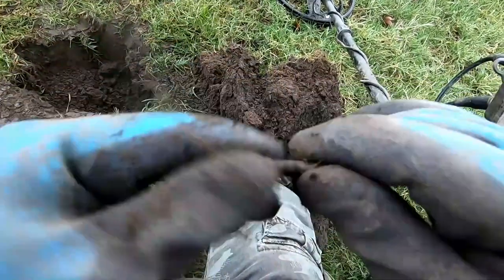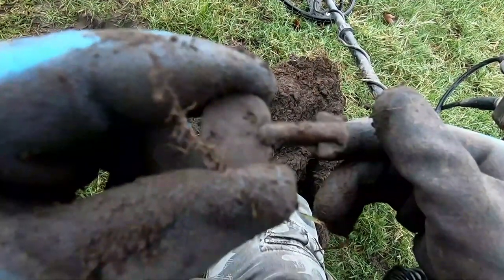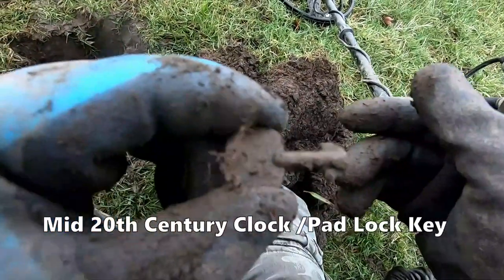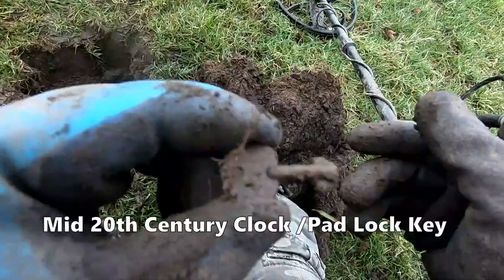Wind-up key for a clock — a mantelpiece clock key, I think. Probably 19th century to 20th century.